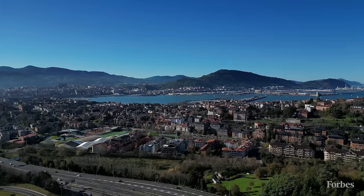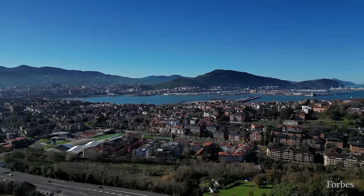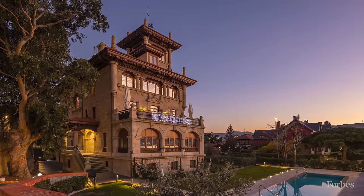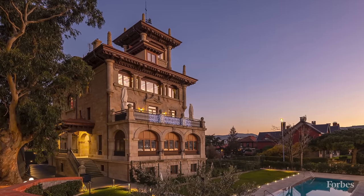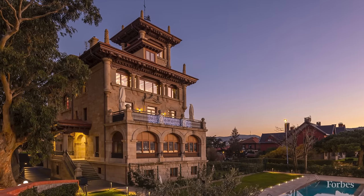Today, the established residential community retains the reputation of being a prestigious place to live, known for its tranquil lifestyle and safety. The solid stone palace stands out for its height and elegant vertical shape. A tower stretches above the hipped roof, and balconies and terraces create outdoor living spaces.